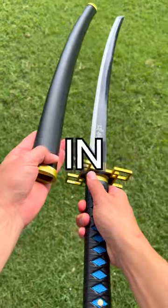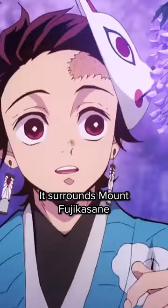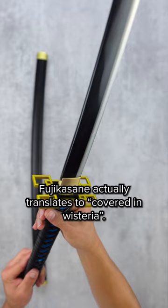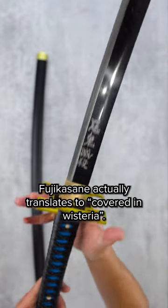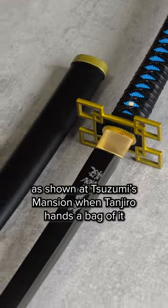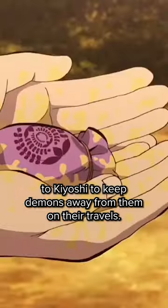What are all the uses of the Wisteria flower in Demon Slayer? The most popular use of Wisteria is to ward off demons. It surrounds Mount Fujikasane to keep the final selection of demons trapped inside. Fujikasane actually translates to 'covered in Wisteria.' Even a small bag of the stuff can keep demons at bay, as shown at Suzumi's mansion when Tanjiro holds a bag of it to Kiyoshi to keep demons away from them on their travels.